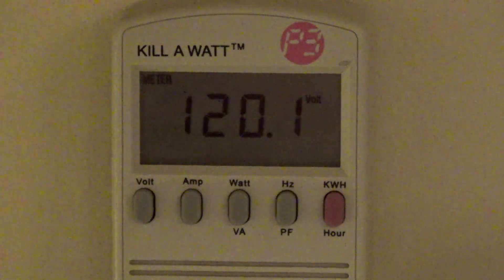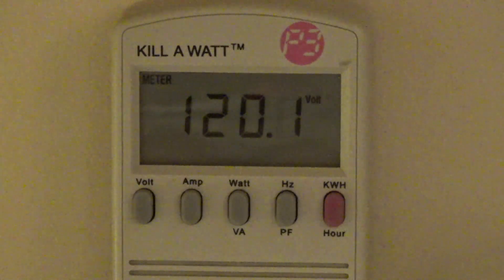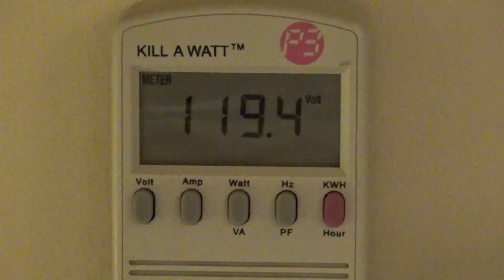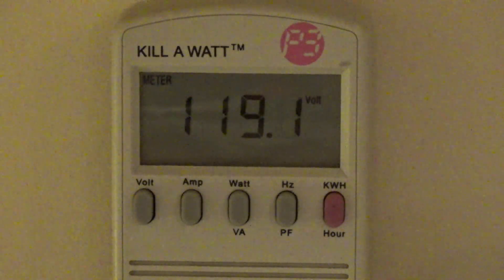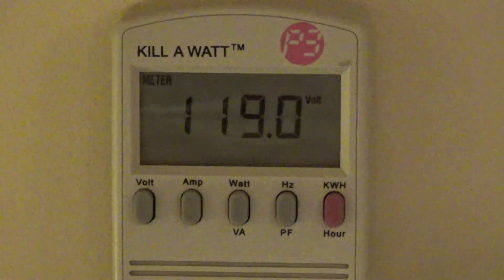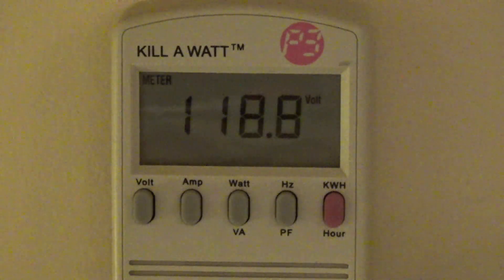I'm going to go ahead and turn the boiler on and see what happens. That didn't look like it showed any kind of significant change — it went down a volt, which is actually a lot. It's just a little PSC motor; I can't imagine it pulls more than an amp or two. I don't see why it would be doing that.